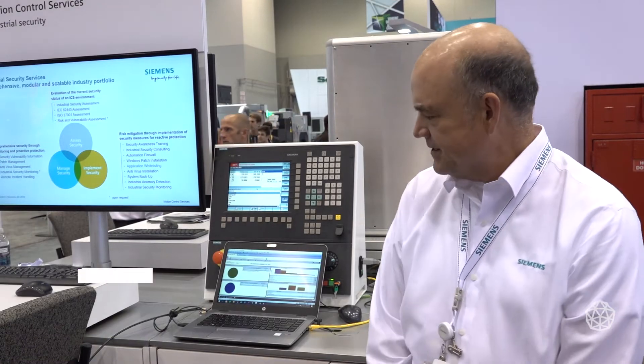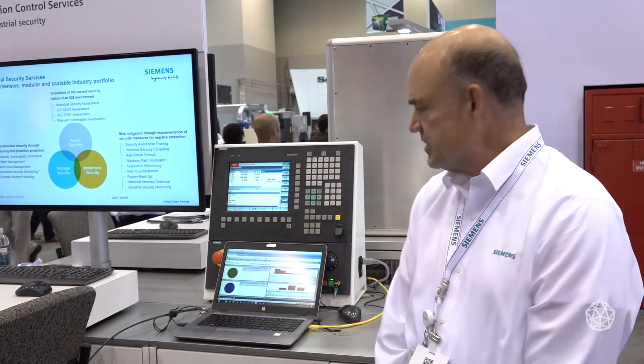The product I'm showing today is whitelisting for a motion control system. We have hardened the HMI such that no malware can be introduced on that system. If the engineer comes up and wants to modify his settings on his control system, he usually brings a USB stick. That USB stick could be infected with malware. It would prevent anything running on that USB stick.